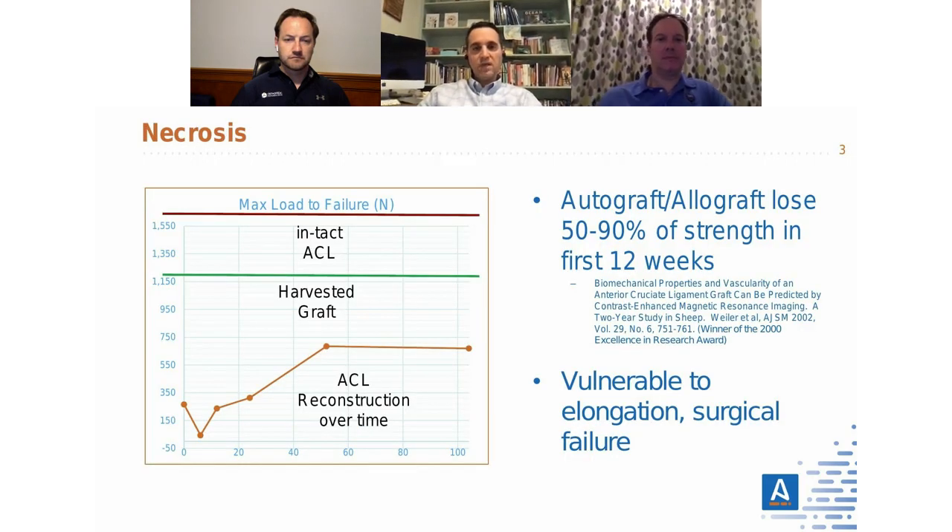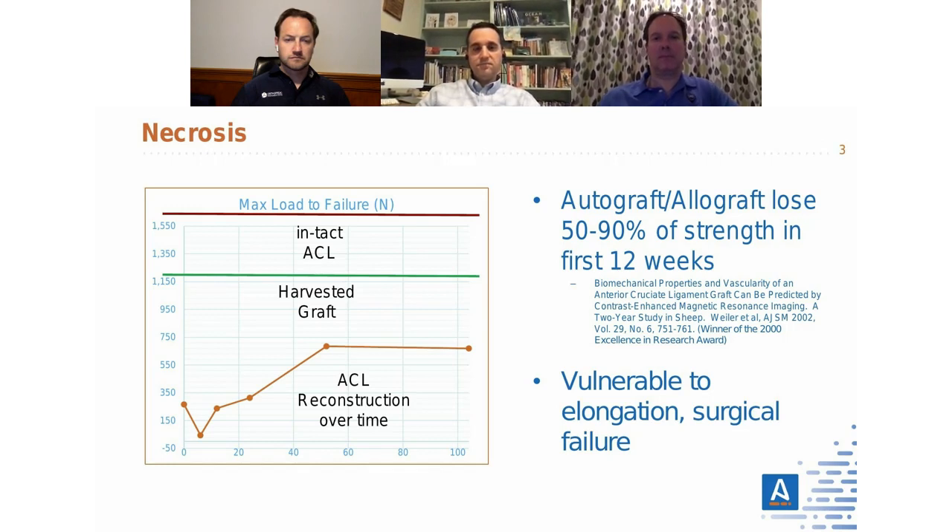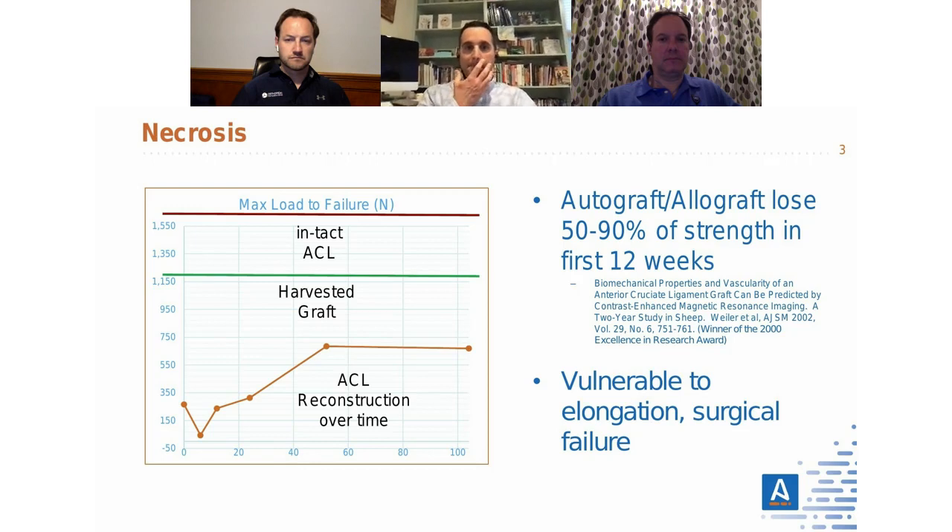The original insight that led to Ardalon's development centered around necrosis — the idea that the body's own tissues, autografts and allografts, lose a lot of their strength in the weeks after surgery. The body needs to break down those tissues before rebuilding new tissue, and during that period, the strength of the repair can lose 50 to 90% of its initial strength.